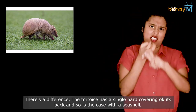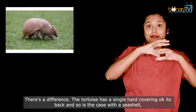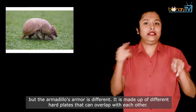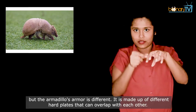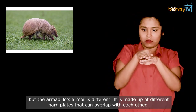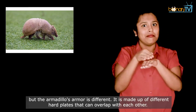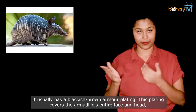The tortoise has a single hard covering on its back, and so is the case with a seashell. But the armadillo's armor is different — it is made up of different hard plates that can overlap with each other. It usually has a blackish-brown armor plating.